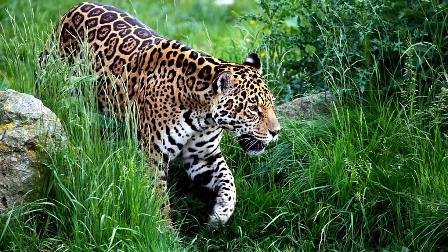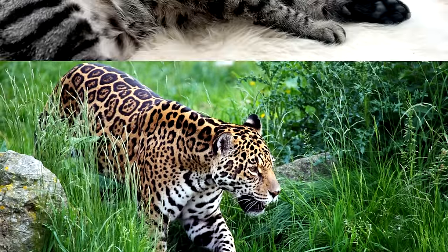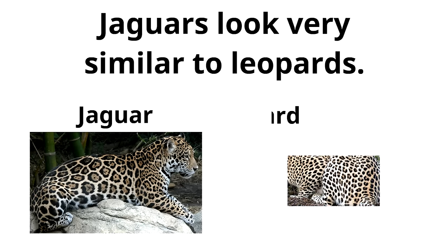Next we are going to talk about what jaguars look like. Most jaguars have a coat that looks like a blend between orange and yellow with lots of spots. Spots near the neck and head are solid, while the rest of the spots are generally more colorful with brown inside.